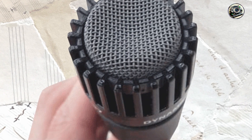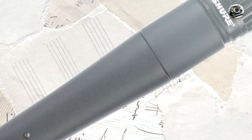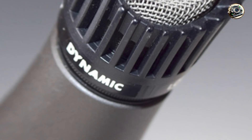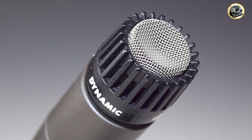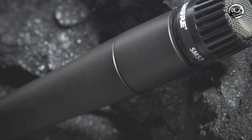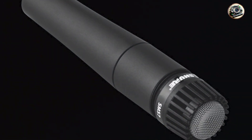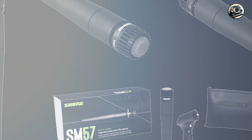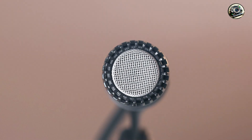Experience reliable performance and consistent sound quality with the SM57's robust design and time-tested technology, which ensure that your vocals sound great in any setting. Whether you're singing lead vocals, backing harmonies, or recording acoustic instruments, this microphone delivers professional results with ease. Its sleek and ergonomic design is comfortable to hold and easy to position for optimal sound capture, and its rugged construction ensures long-term reliability and consistent performance from the road to the recording studio, night after night.